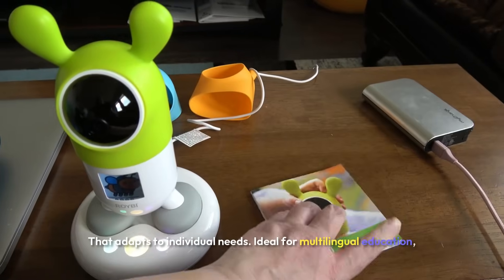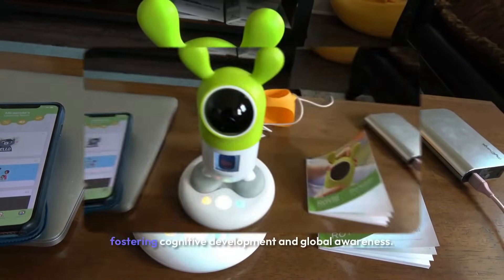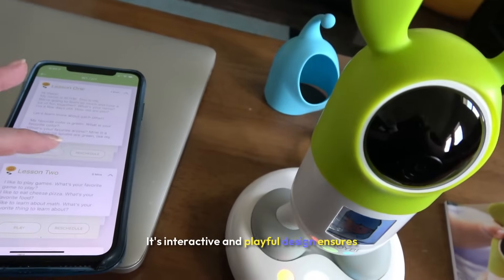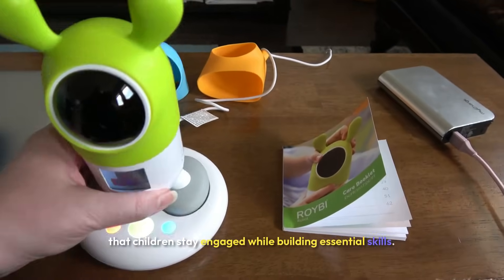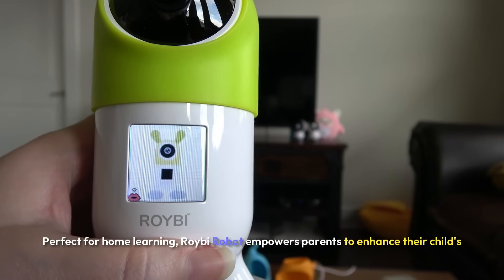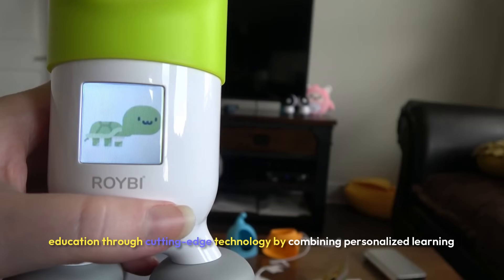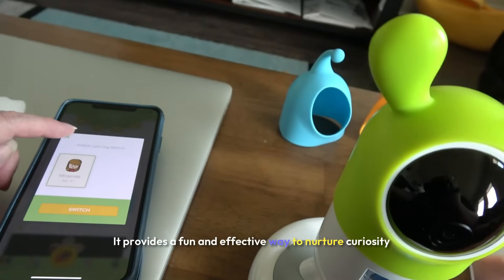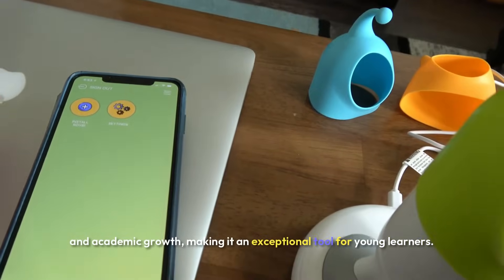Ideal for multilingual education, Royby helps kids learn new languages during their formative years, fostering cognitive development and global awareness. Its interactive and playful design ensures that children stay engaged while building essential skills. Perfect for home learning, Royby Robot empowers parents to enhance their child's education through cutting-edge technology, providing a fun and effective way to nurture curiosity and academic growth.